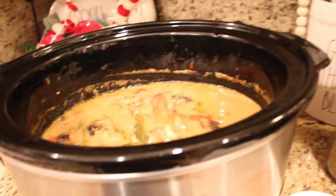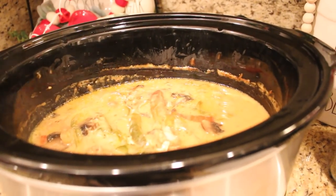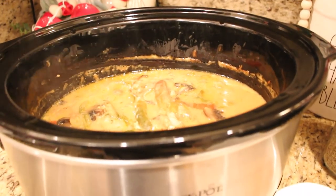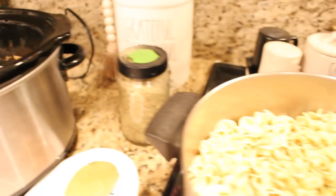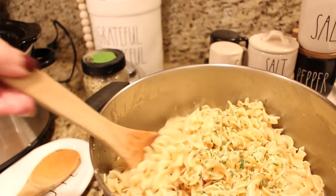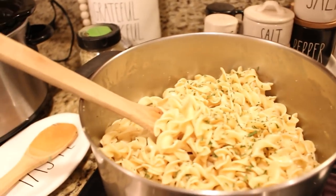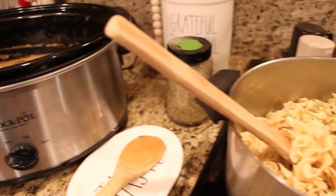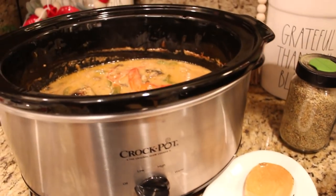The pork chops are all done! I cooked mine for about an hour on high, then about three and a half hours on low. I make some buttered egg noodles seasoned with salt, pepper, garlic powder, and parsley, and then a vegetable on the side. I'm going to plate it up and show you what it looks like all done — smothered pork chops for dinner tonight.